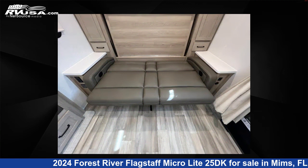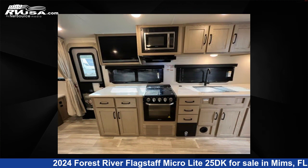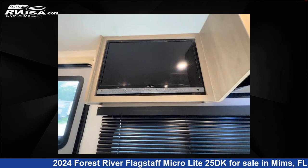This new Forest River is 25 feet 0 inches in length and features sleeps 4 and a slide out. The floor plan layout of this travel trailer features a Murphy bed and U-shaped dinette.